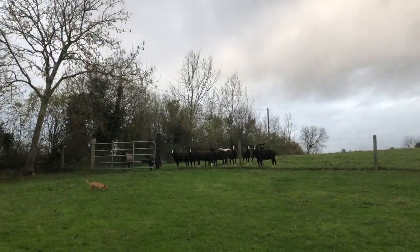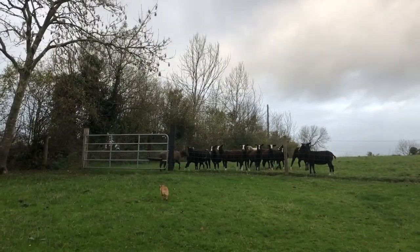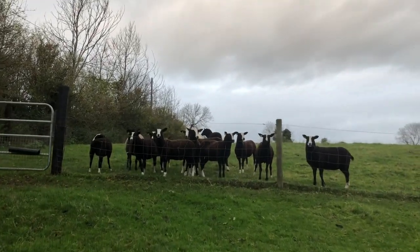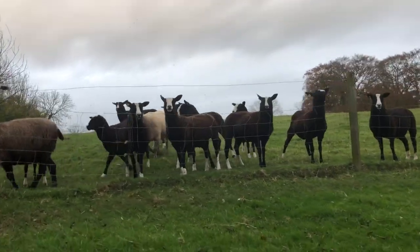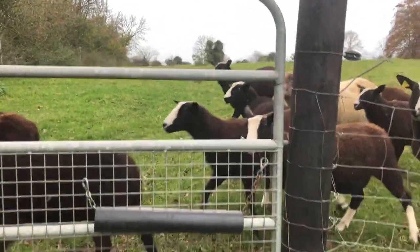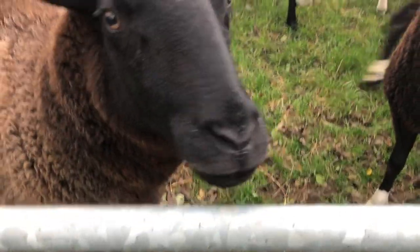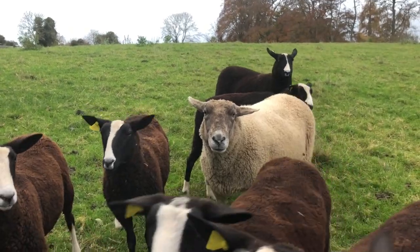Now they have the aunties with them at the moment - this will help train them because the aunties will have no fear of the trailer. All these guys have been being fed a little bit of meal so that they know what to expect for food and they know that's what's happening. There's Aggie and Auntie, the big great white one.